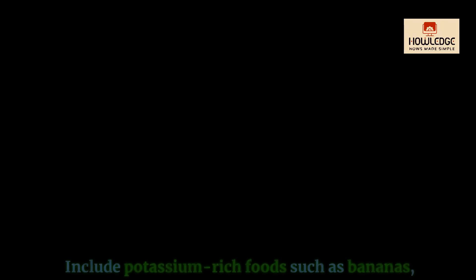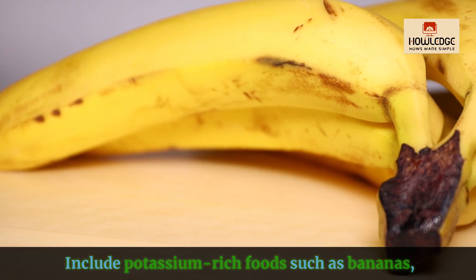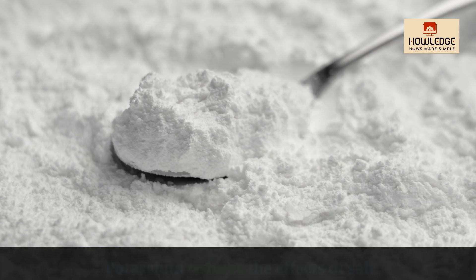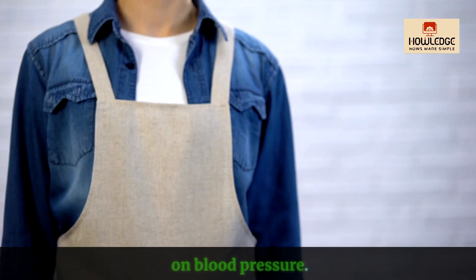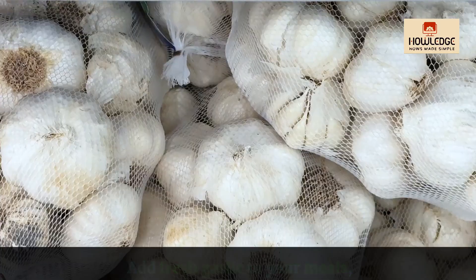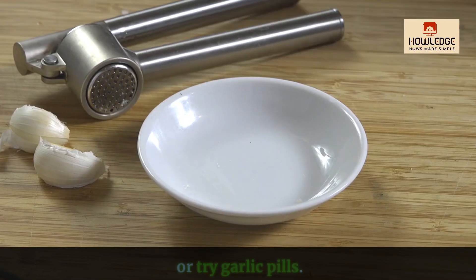How to reduce blood pressure naturally. Include potassium-rich foods such as bananas, oranges, spinach and beans. Potassium reduces the effects of salt on blood pressure. Garlic has also been linked to lowering blood pressure. Add fresh garlic to your meals or try garlic pills.